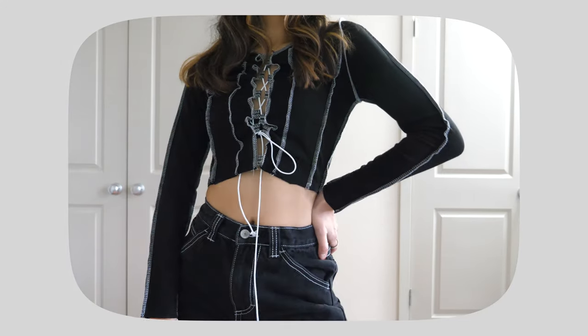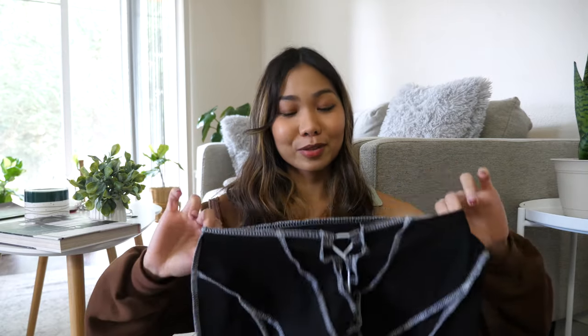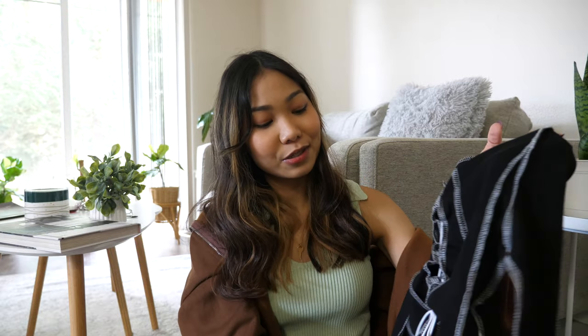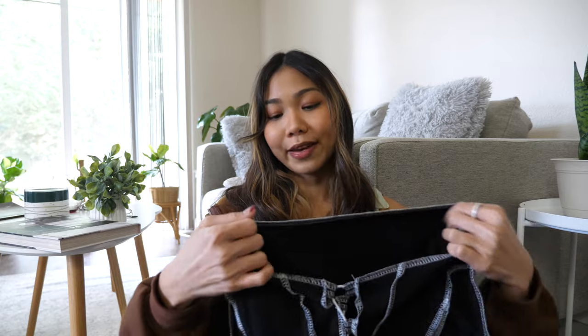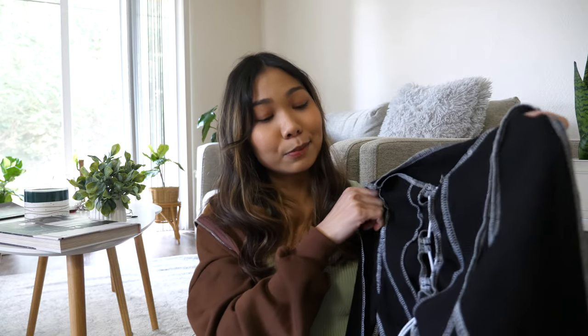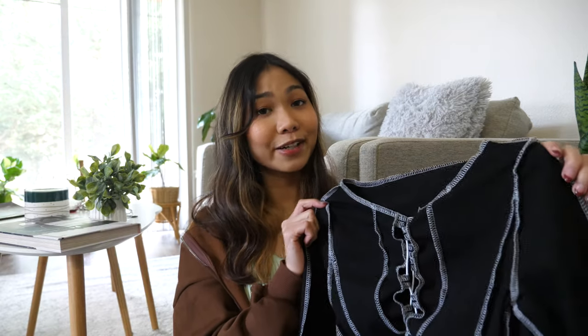Next I got this long sleeve leather crop top. This has been very popular and I've been looking for it for so long — you see it all over the internet. It looks inside-out but it's actually not. I really like the detail and texture, it's super cute. It gives me a fun vibe even though it's black. It's going to look very cute with some baggy jeans. The material is pretty okay — not super soft but not bad. I got this for $14, which I think is a pretty good price for such a trendy piece.